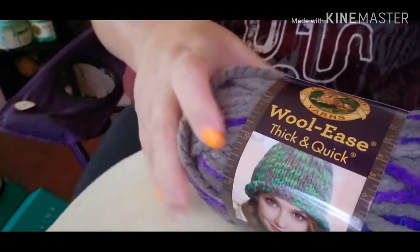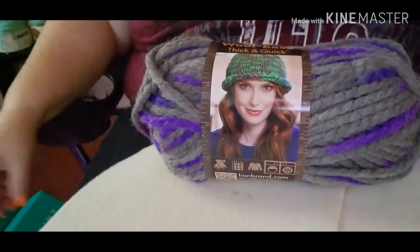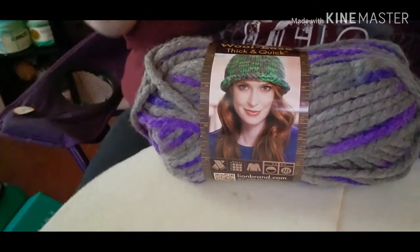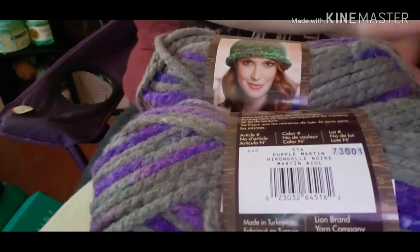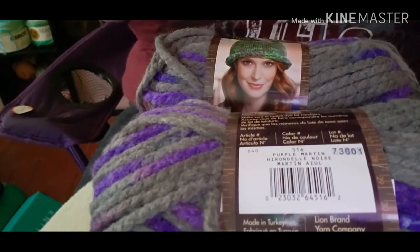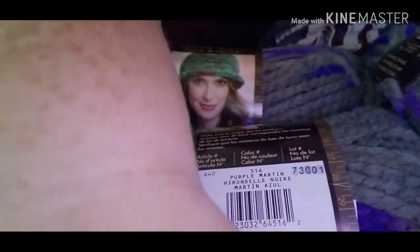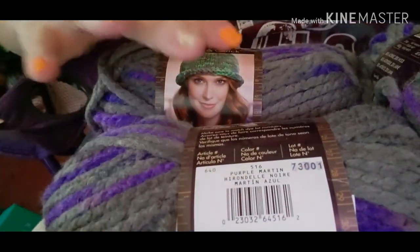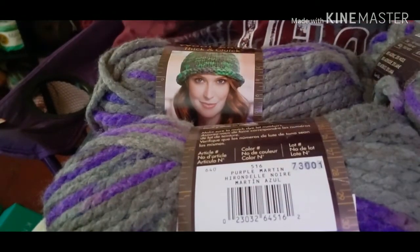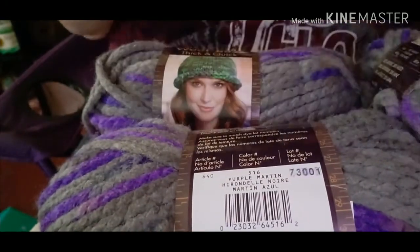We got the Woolly Thick and Quick — look at that. Woolly Thick and Quick! Super excited. So one, two, three, four, five, six — look at that, that's pretty cool.